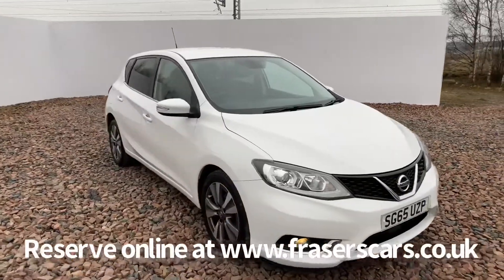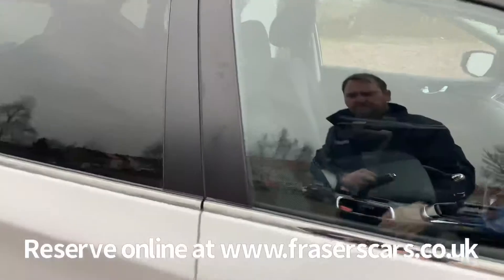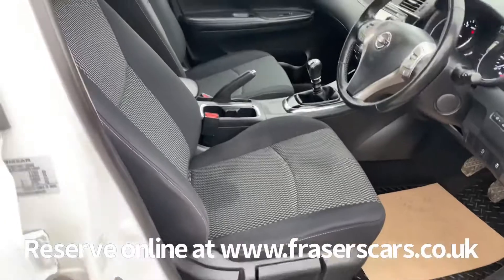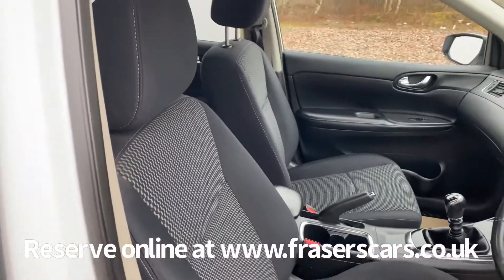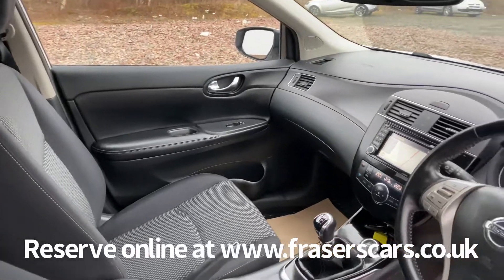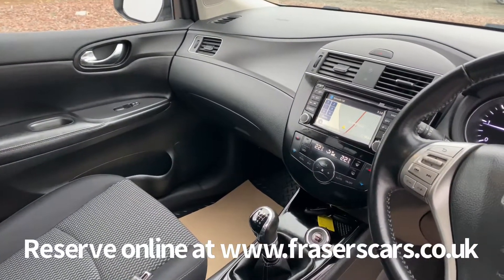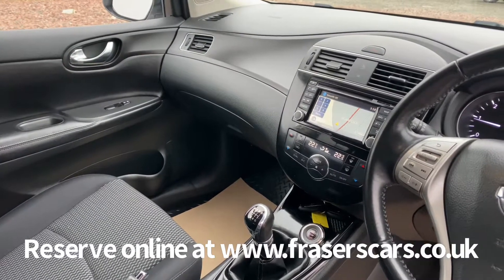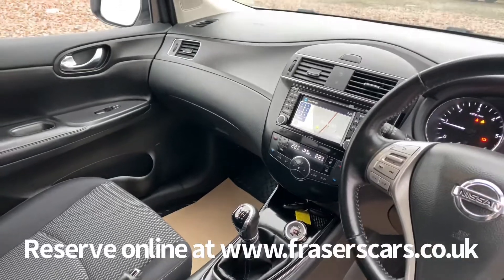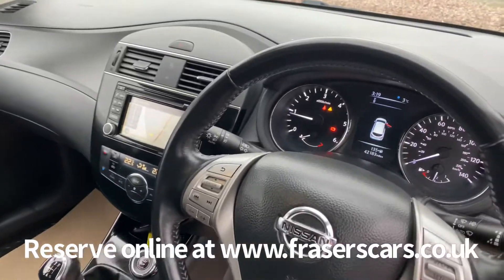There's also front and rear electric windows and electrically operated door mirrors. The driver's seat is height adjustable. The steering wheel is reach and rake adjustable. Dual zone climate control also features, as does DAB radio, CD, Bluetooth, satellite navigation, along with USB inputs and auxiliary inputs. There's also cruise control and steering wheel audio controls.